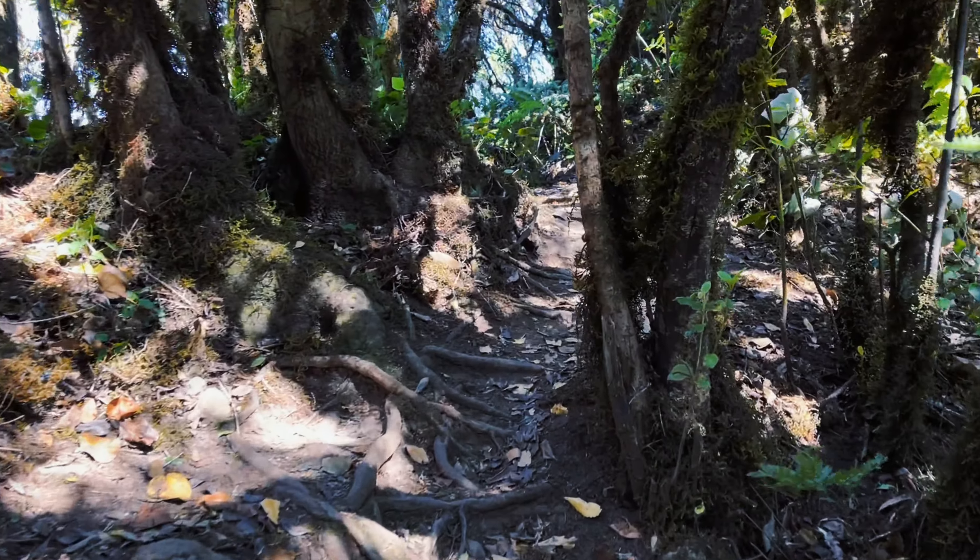Around the 2 kilometer mark we had a bit of an ascent and we are reaching a small plateau here, continuing on to the Mirador Cabeza del Tejo.